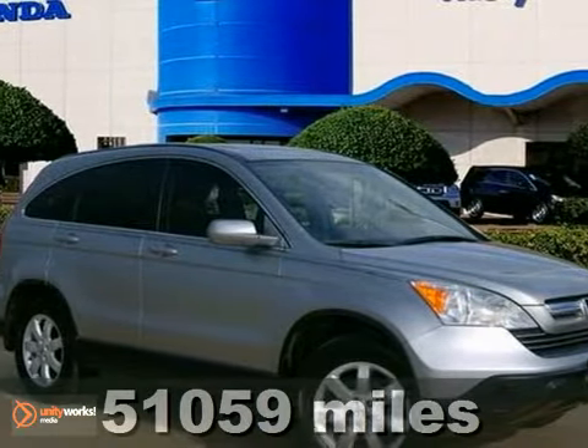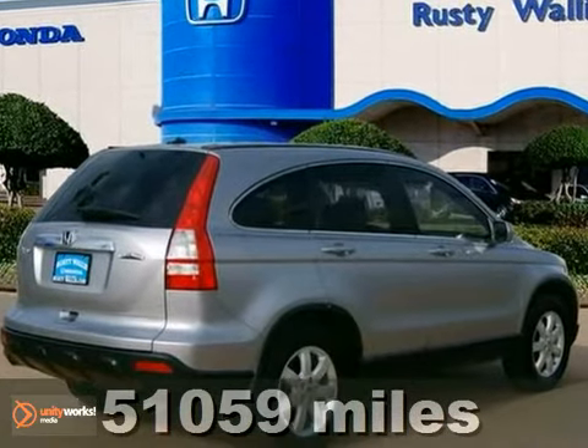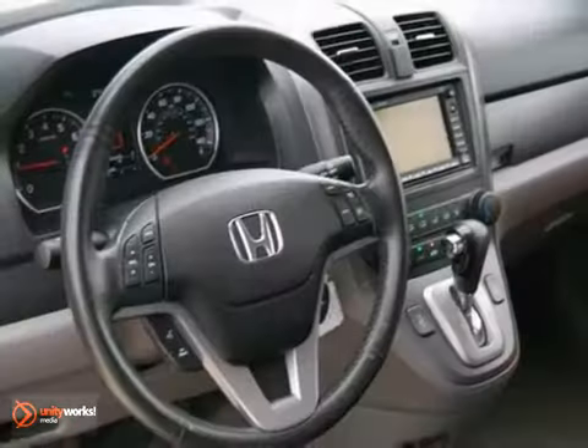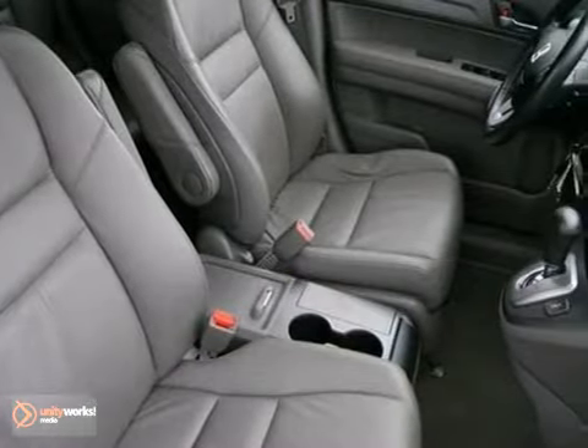We encourage you to experience hassle-free buying for yourself when you come look at this charming 2007 Honda CR-V EXL. Don't let its size fool you — this CR-V has a big appetite for the road. Plus, Honda Certified Pre-Owned gives you the reassurance of dual warranties. Come take a look today.